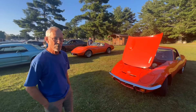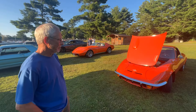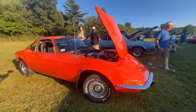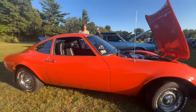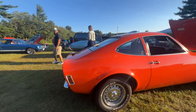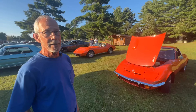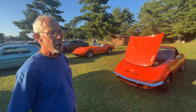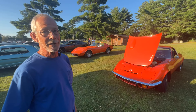So we're here with Charlie, and Charlie's got this really neat little Opel — and that's about all I know about it, Charlie, so why don't you tell me? It's a '72 Opel GT. And I bought it in 1976 — I've had it since '76, and I bought it from Sterling Cadillac on Mill Street in Springfield, Mass. I think I paid $3,900 for it in 1976.